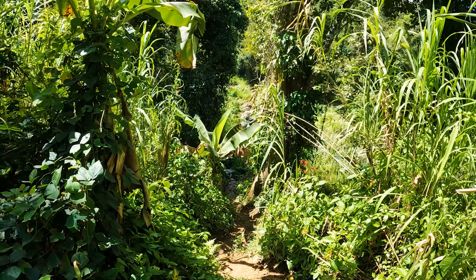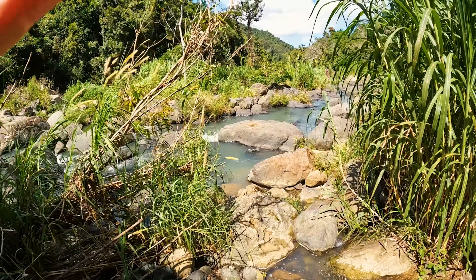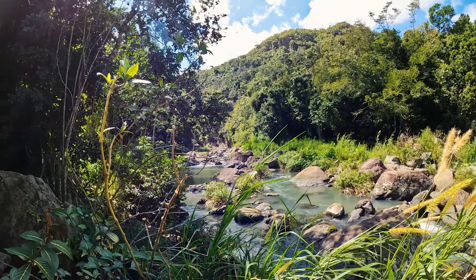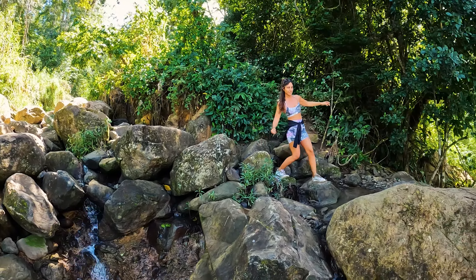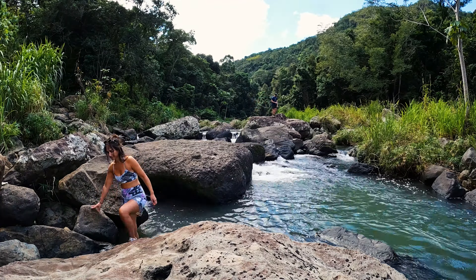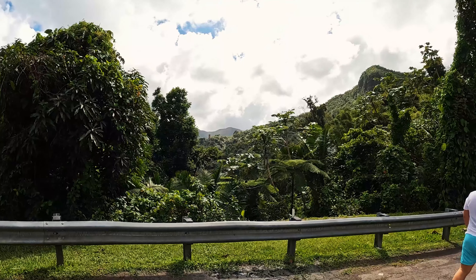I see water. We have made it to the destination. It looks pretty cool.